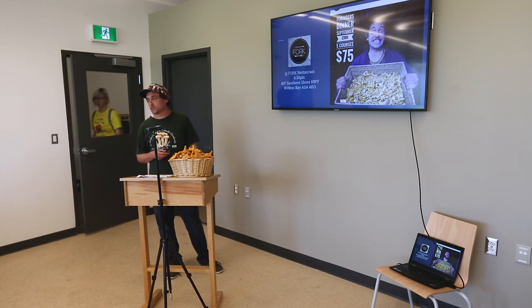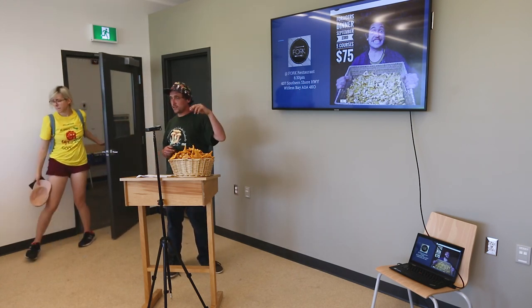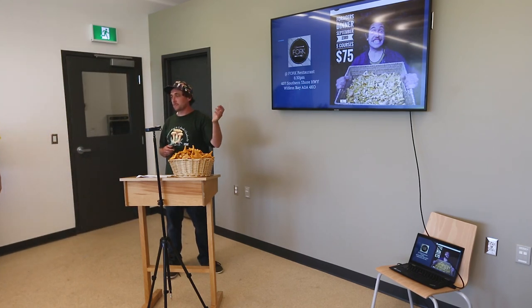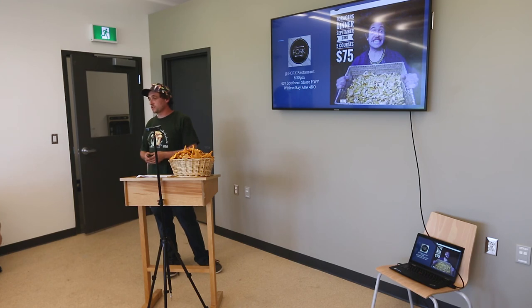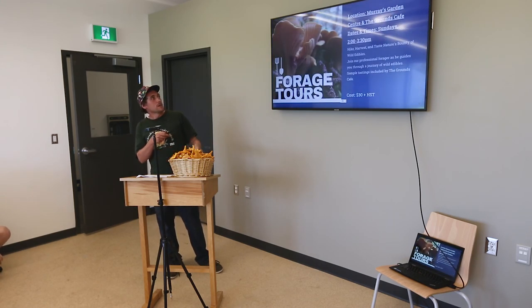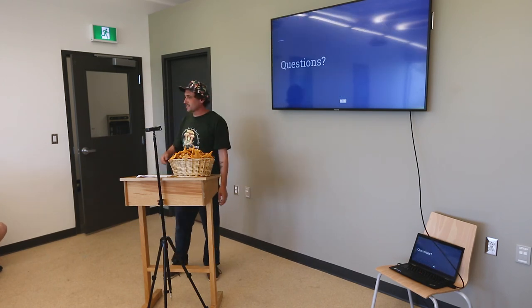I've got a forager's dinner coming up at Fork if anyone's interested. I go around for a full week picking everything, bring it to the head chef, and they'll make a five-course meal out of all the random things you bring in. Dates, times, all that — come check it out. Alright, we're done!